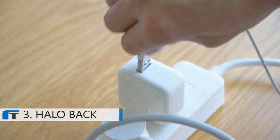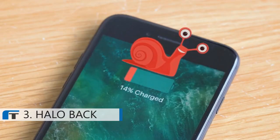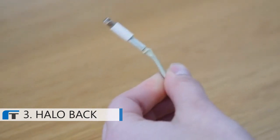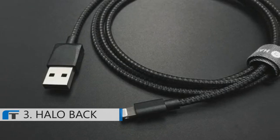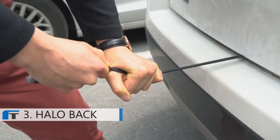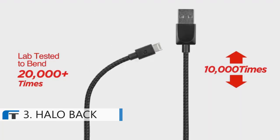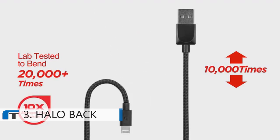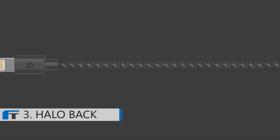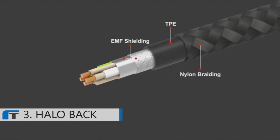We all have these iPhone cable problems: confusing USB orientations, slow charging, worn out cables that won't charge over time. Halo Back Super Cable is the ultimate solution. It's strong enough to pull a car and it can bend over 20,000 times, while an average cable does 2,000 to 3,000. Why is that? Because Super Cable is made from advanced material with unique design.